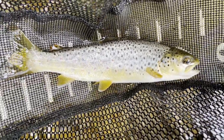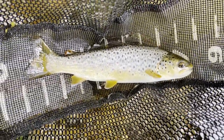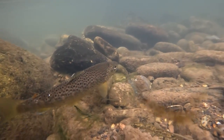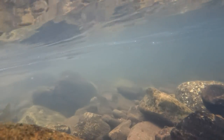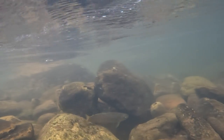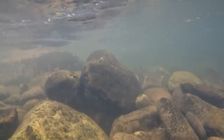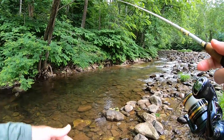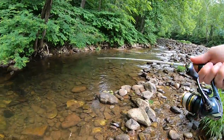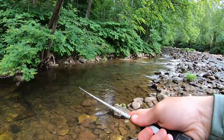Second trout of the day — another wild brownie, just a little fella. I just walked up on this tiny little run and figured what the heck, I'd make a cast. Ended up catching a little wild brownie. It's pretty cool — doesn't take much water to hold a trout.